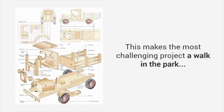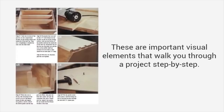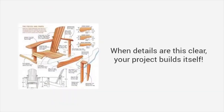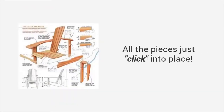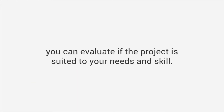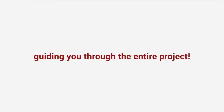This makes the most challenging project a walk in the park. Fourth, high-quality photos or videos — these are important visual elements that walk you through a project step by step. See details of every angle, every corner, and every joint. When details are this clear, your project builds itself — all the pieces just click into place. Fifth, time and difficulty: by knowing how much time a project will take to complete, as well as the difficulty level, you can evaluate if the project is suited to your needs and skill. Once you have a five-element plan, it would be like having a master craftsman by your side, guiding you through the entire project.